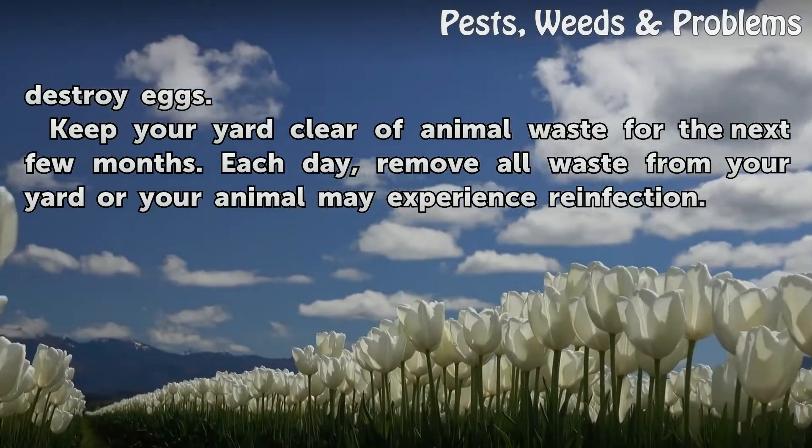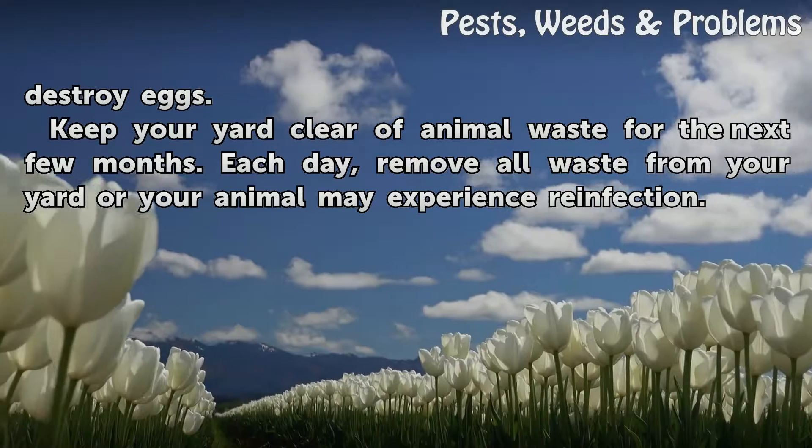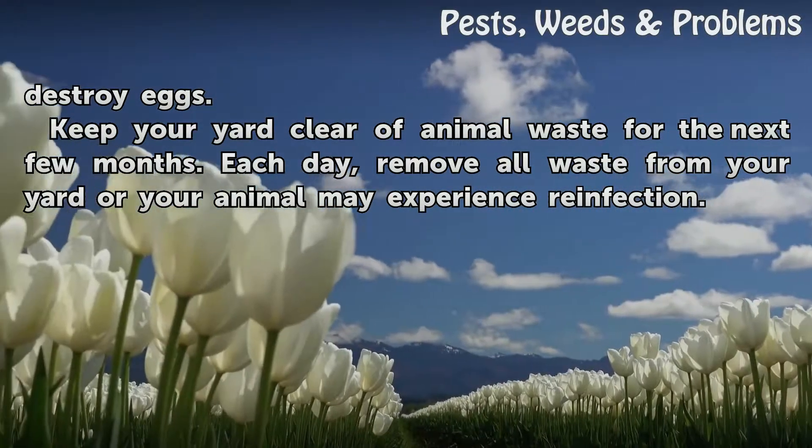Keep your yard clear of animal waste for the next few months. Each day, remove all waste from your yard, or your animal may experience reinfection.